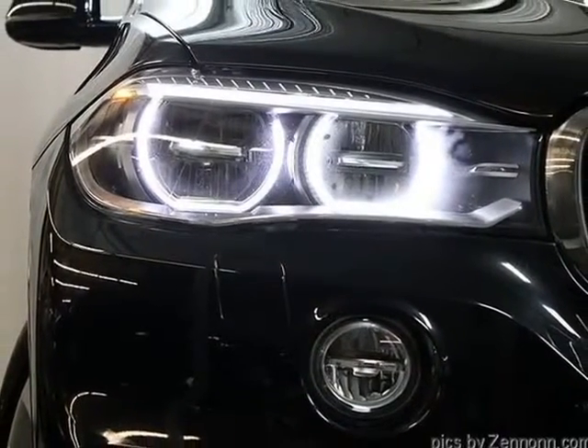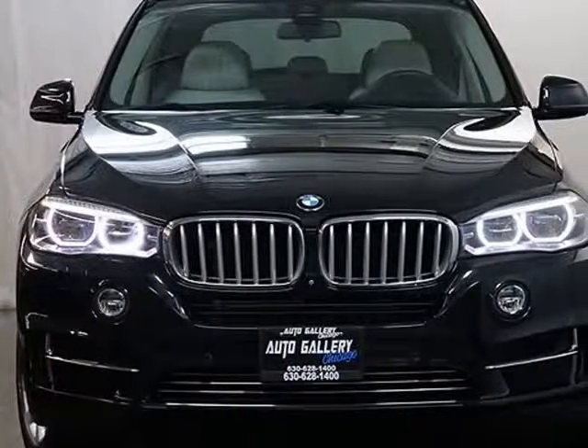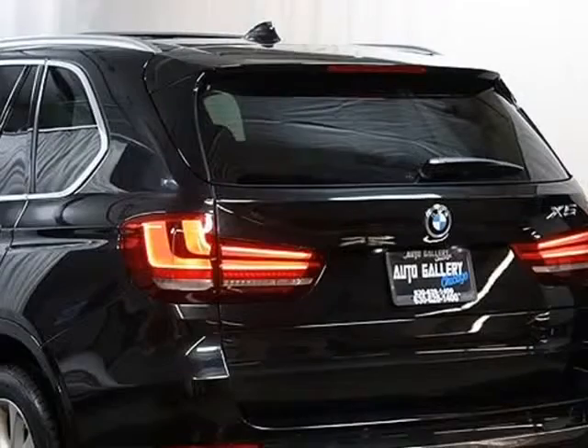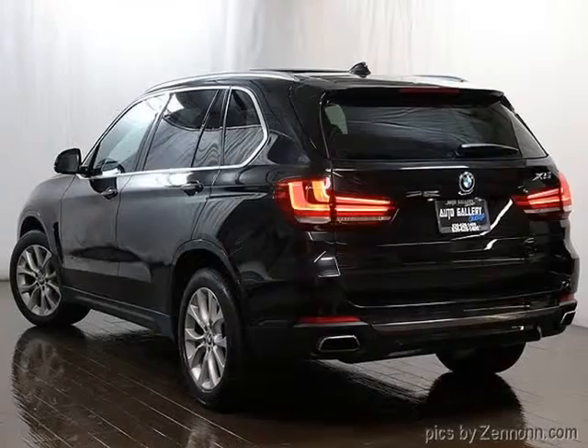Heated rear seats, heated steering wheel, comfort access, front parking sensors, rear parking sensors, rear side sunshades, 4.4L DOHC twin power turbo V8 engine, 8-speed sport automatic transmission, X Drive all-wheel drive system.